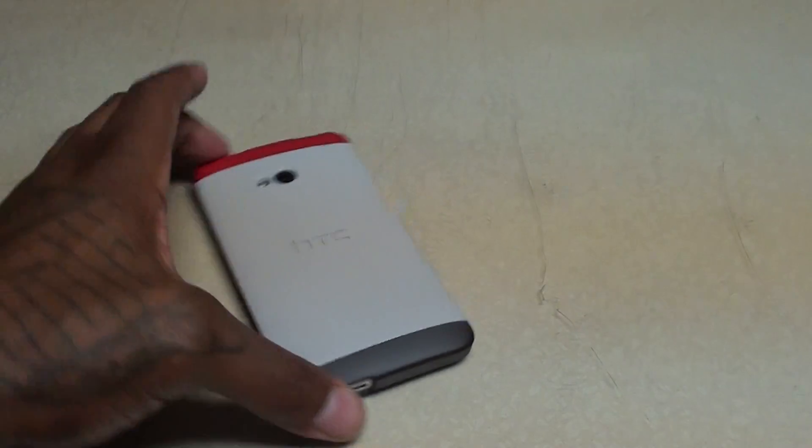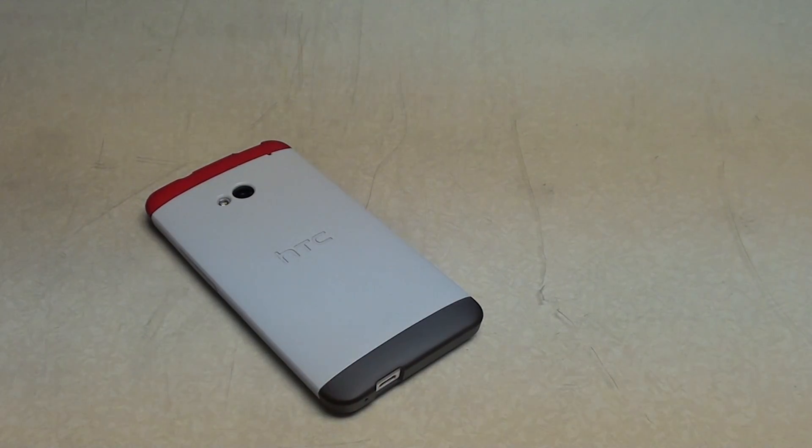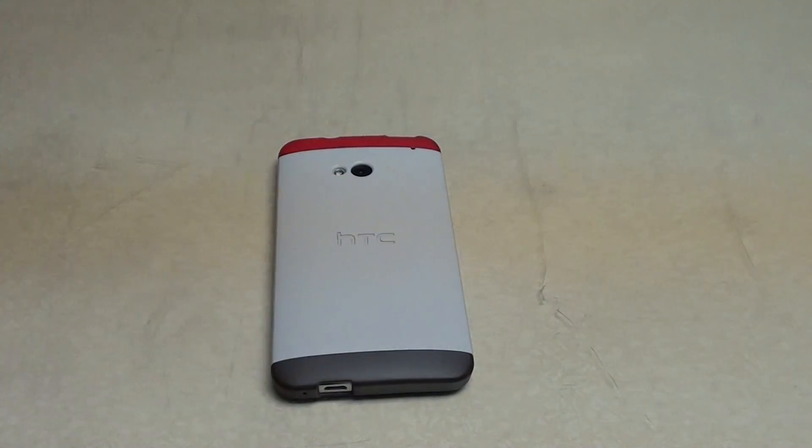To keep it real, the hottest case on the market right now, in my opinion, for the HTC One is the official HTC Double Dip case. Point blank, that's the hottest case. I've been trolling the internet for months trying to find hot cases and they all pretty much look plain and boring, so this is the hottest case I have right now for the HTC One.